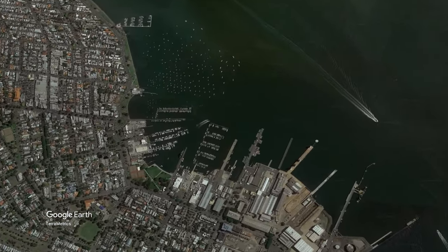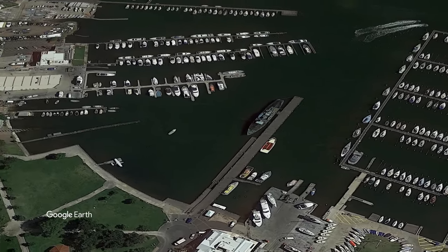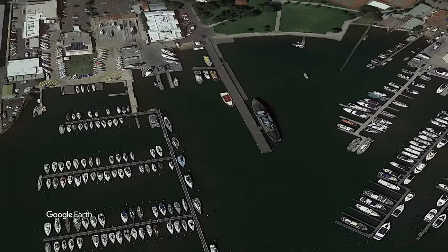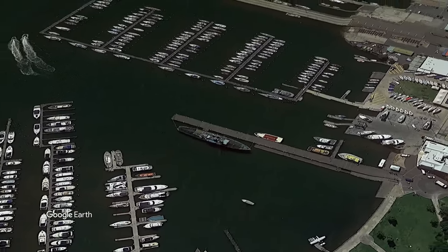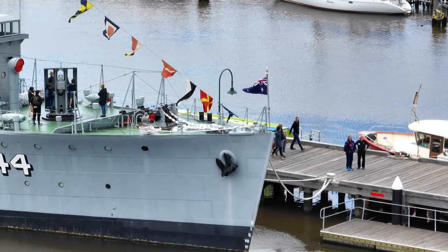Originally commissioned in 1942, the HMAS Castlemaine is one of two remaining Bathurst-class corvettes out of the original 60 ships constructed. She operated during World War II and spent much of her time in the Pacific Theater, participating in convoy escort duties. She remained in service until 1945.